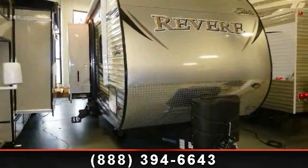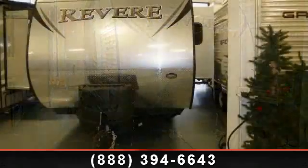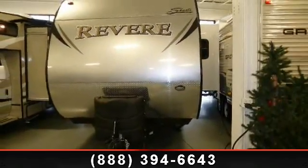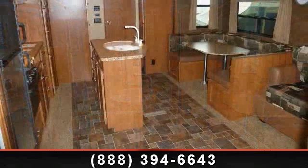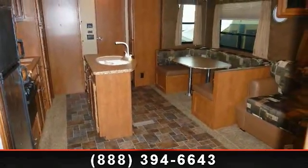Travel in style with this 2013 Shasta Revere 27 KS. Whether you are planning on vacationing, adventuring or just relaxing, this travel trailer does it all. This unit is perfect for those looking to maximize fuel efficiency but maintain all of the conveniences of a well-appointed, feature-packed RV.